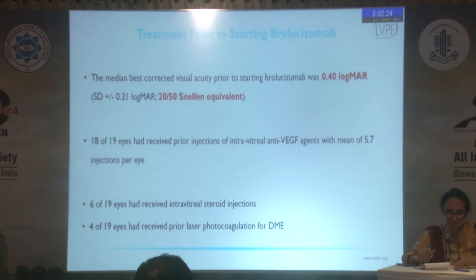While starting therapy, the median visual acuity of patients was 20/50 on the Snellen acuity chart. Of the 19 eyes, 18 had received prior intravitreal anti-VEGF agents, while one patient had received four prior Ozurdex injections. Six patients had also received a combination of intravitreal steroids, while four patients had received diabetic laser photocoagulation for macular edema.